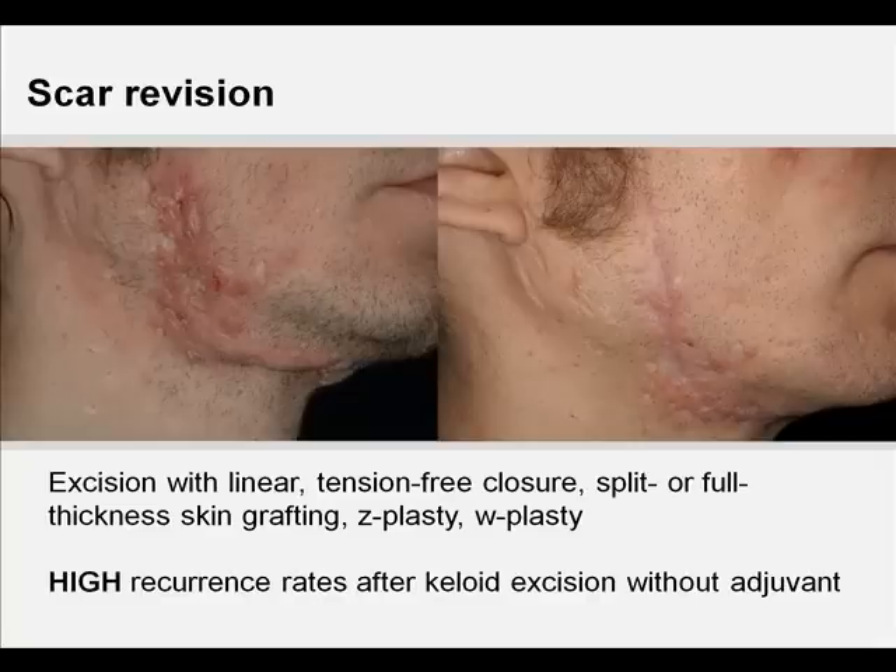Surgical excision might thus not be needed, even though post-excisional recurrence rates of the original hypertrophic scar are usually low. Recurrence rates of keloids after excision, in contrast, range between 45% and 100%. Given this high recurrence rate, surgical intervention without adjuvant therapy such as post-excisional corticosteroid injections or radiation should be considered with caution. Excision may frequently result in a longer scar than the original keloid, and recurrence in this new area of trauma may lead to an even larger keloid. Surgical repair of earlobe keloids with corticosteroid injections and post-operative pressure on the incision site usually provides good cosmetic results.